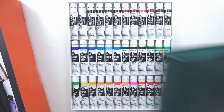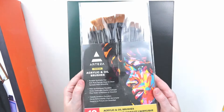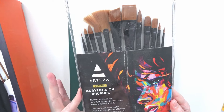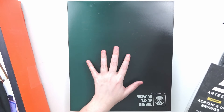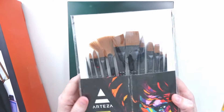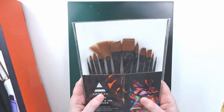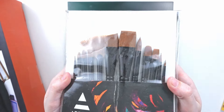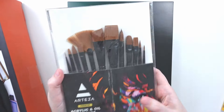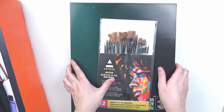Along with the gouache set I also got this set of Arteza brushes. I didn't want to use my good watercolor brushes with acrylic gouache, so I wanted a separate brush set to keep them from getting ruined. This is a 12-pack with a whole variety of brush tips and it will be dedicated to my acrylic gouache.